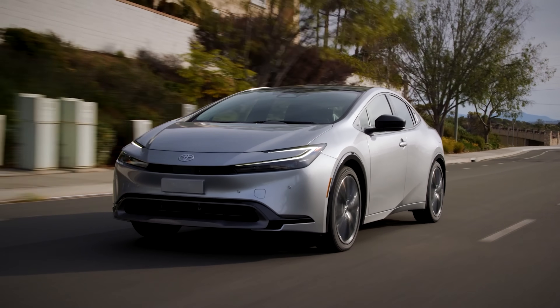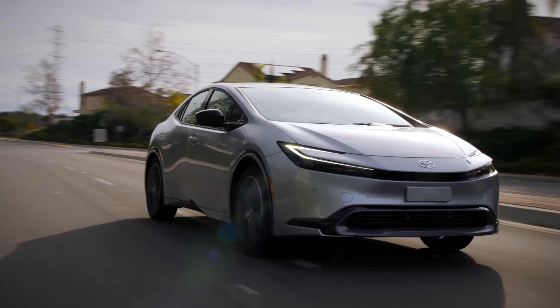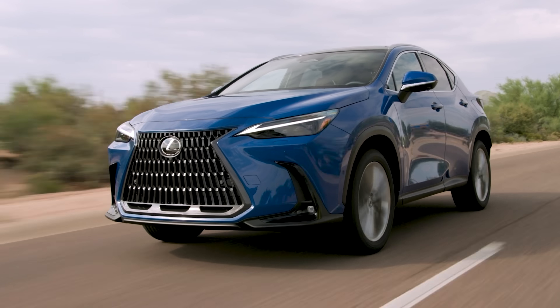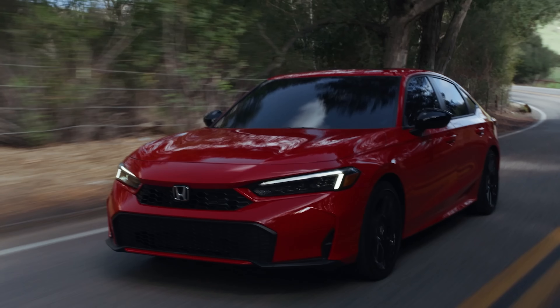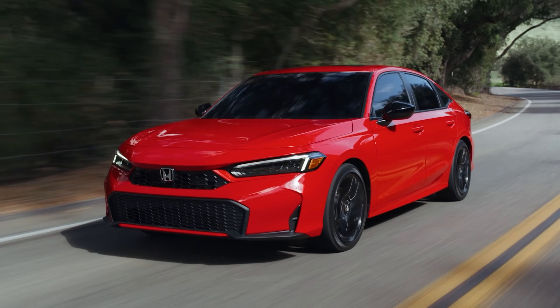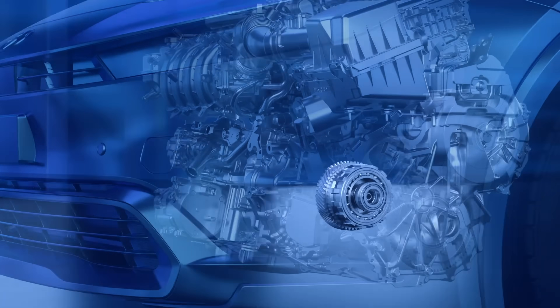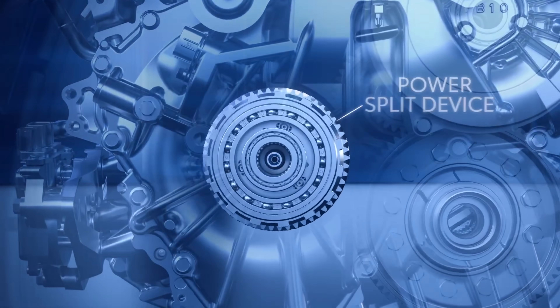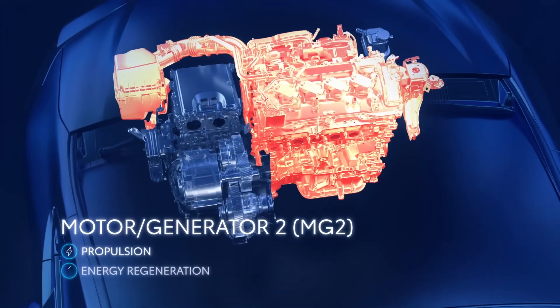There is one other type of automatic transmission that is far superior, at least from a reliability standpoint, and that transmission is the eCVT — the electronic continuously variable transmission. The eCVT can be found on certain hybrid vehicles, including many Toyota hybrids, Lexus hybrids, Ford hybrids, and Subaru hybrids. Honda also markets their hybrids as having an eCVT, but really their hybrid system doesn't have any transmission at all. The real eCVT, which is used on the other hybrids mentioned, consists of a planetary gear set — essentially a group of metal cogwheel gears — which manages and transmits the power of the engine and hybrid motors to the wheels.